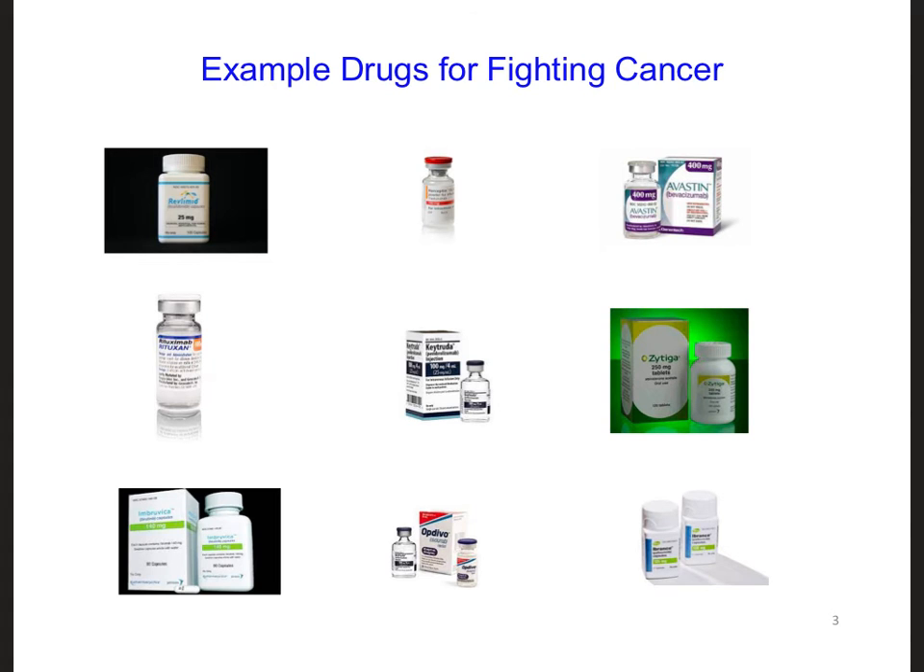Unfortunately, the majority of cancer research and pharmaceutical funding has been aimed at finding better drugs to fight cancer. And while these drugs can kill cancer cells, they can also kill healthy cells as well. This makes it very unpleasant for people to take these drugs. Additionally, these drugs often only prolong a person's life by a few months or maybe a few years.